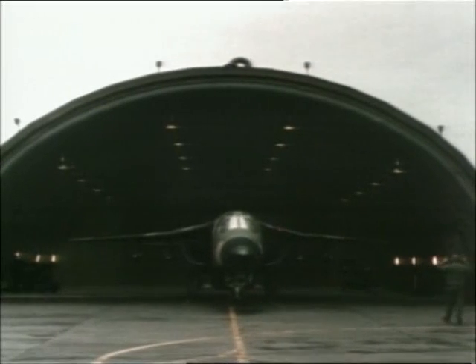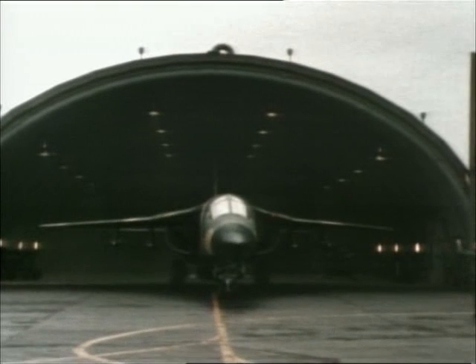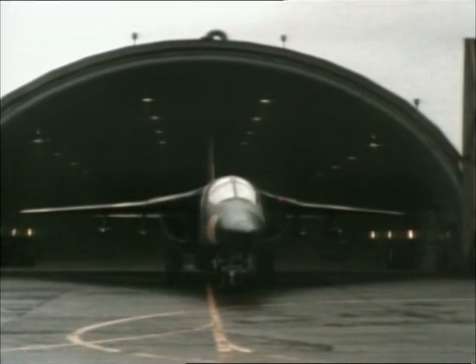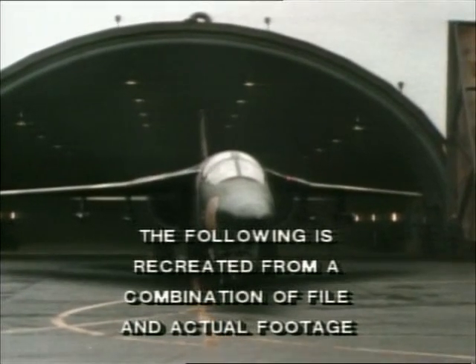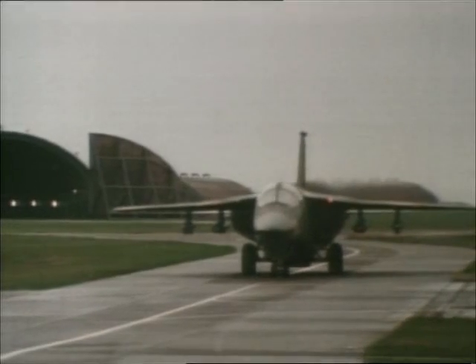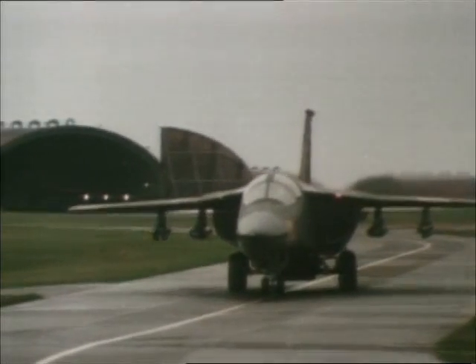April 14th, 1986: F-111s of the 48th Tactical Fighter Wing leave RAF Lakenheath as part of the American strike mission against Libya. In response to a wave of Libyan-sponsored terrorist acts, the United States will strike five targets. Colonel Paul Fazakerly, a member of the 48th Fighter Wing, explains.